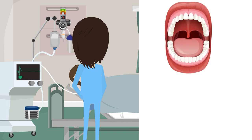Oral Care: Twice a day, a suction-powered toothbrush is required to clean the oral cavity, limiting the flora and fauna.